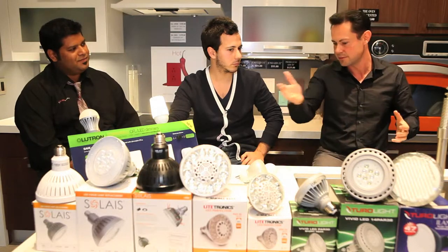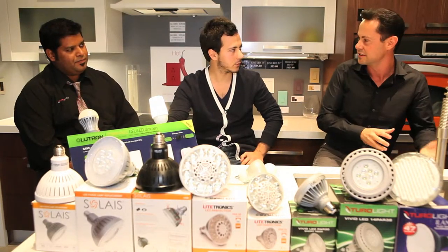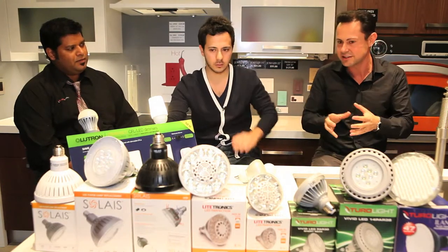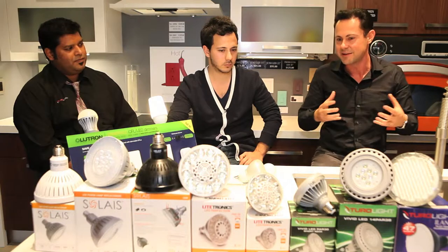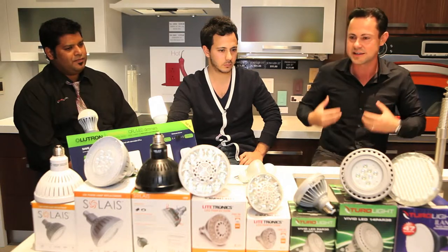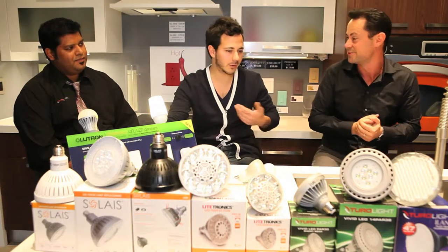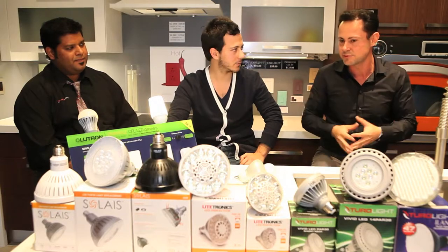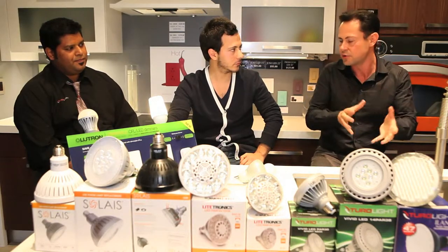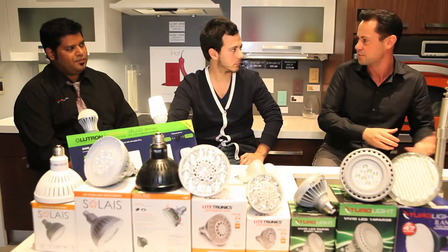There's a standard that, A, allows you to get incentives in many provinces and areas, and B, allows us as a manufacturer and the end user to remove 90% of the garbage out there. So now we're left with 10%, which is really made up of a few companies like us — a couple of handfuls of real Energy Star certified products. And then within the Energy Star range, you can choose where your budget is.